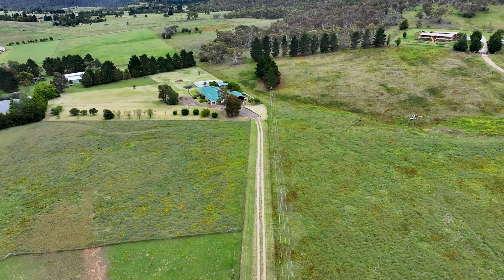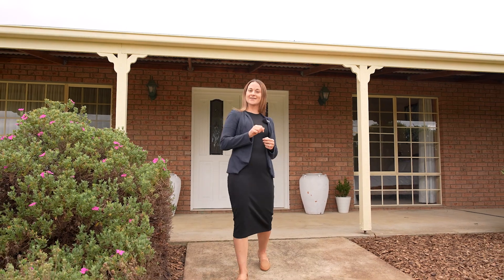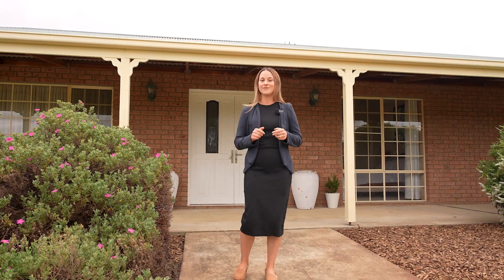Don't miss out on this rare opportunity to own your own slice of paradise just on the outskirts of Cooma. For more information feel free to get in touch.